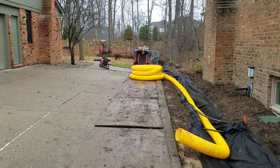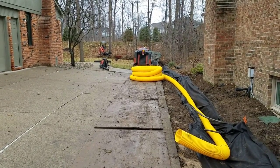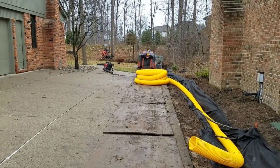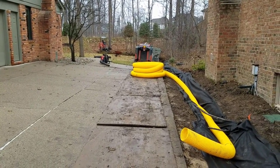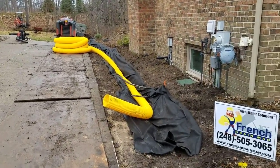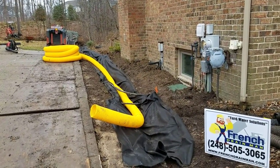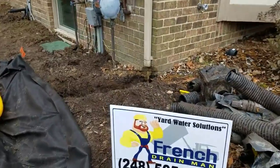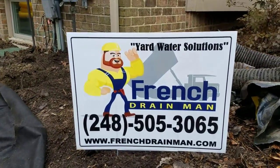One third of the work that I do is to replace failed French drain systems or failed yard drain systems. That's upsetting because people paid their hard-earned money to have a contractor that they put their trust in, and it built them a system that didn't go very far — got them a couple of years and that's it.